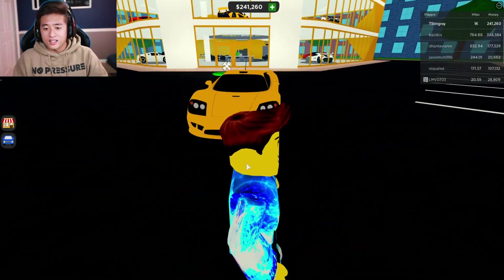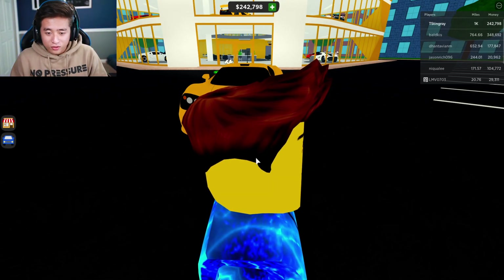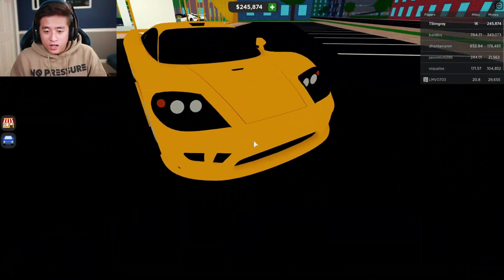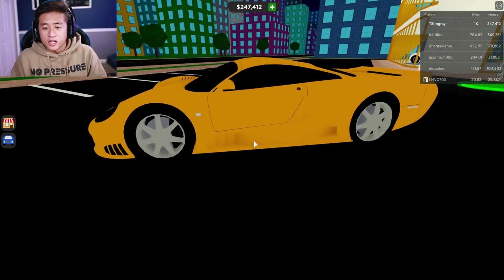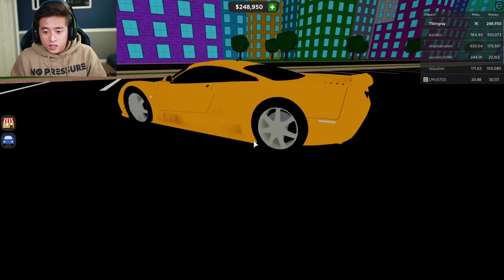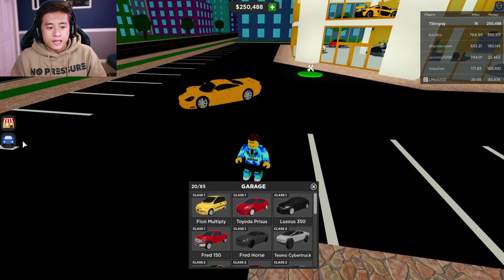Oh my gosh, it's the Selene S7! A lot of you guys called me out on this when I first saw the update — I forgot the name of this car and you guys told me it's the Selene S7. This was part of the update, guys, and look at it — the detail on it looks pretty dope. Let's go ahead and customize it before we drive it.